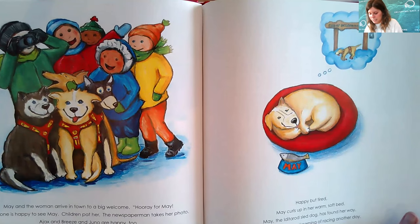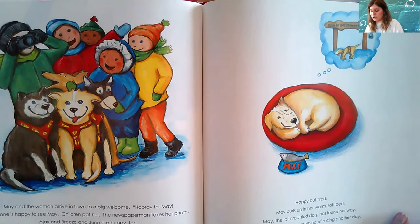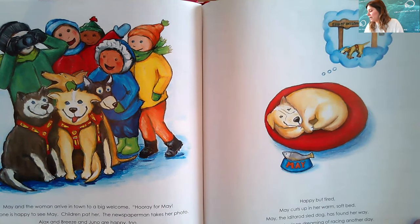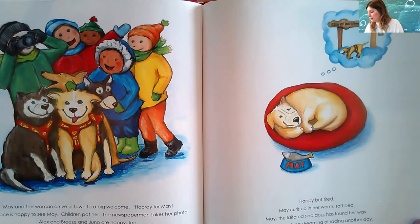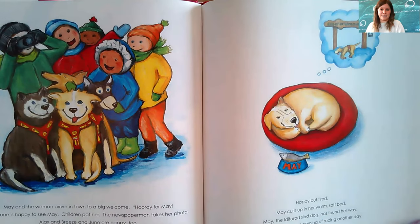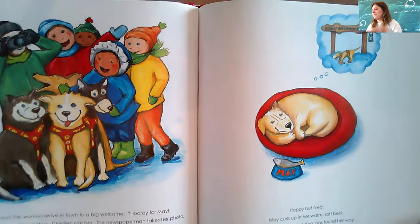Everyone is happy to see May. Children pat her and the newspaperman takes her photo. Ajax and Breeze and Juno are happy too. 'We knew you would find your way,' they say. Happy but tired, May curls up in her warm, soft bed. May, the Iditarod sled dog, has found her way. May goes to sleep dreaming of racing another day. What a fun story about May, the Iditarod sled dog, who made sure that she found her way home.